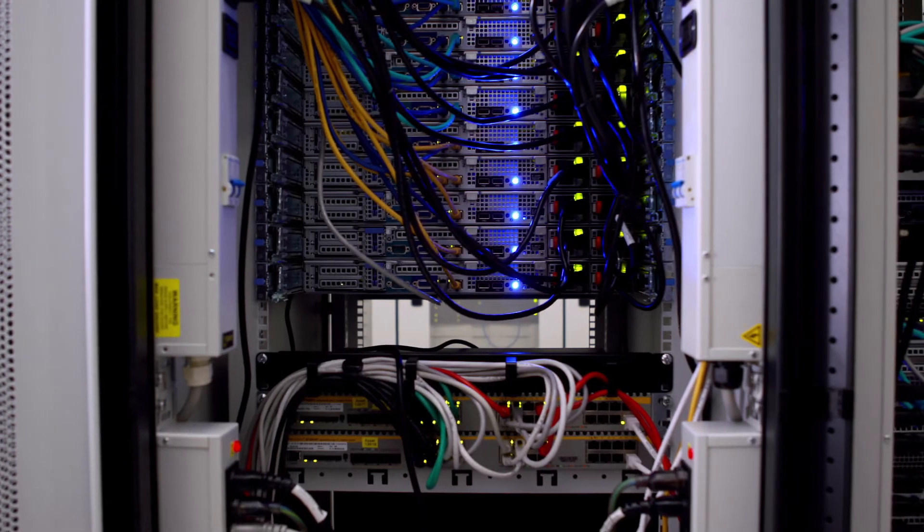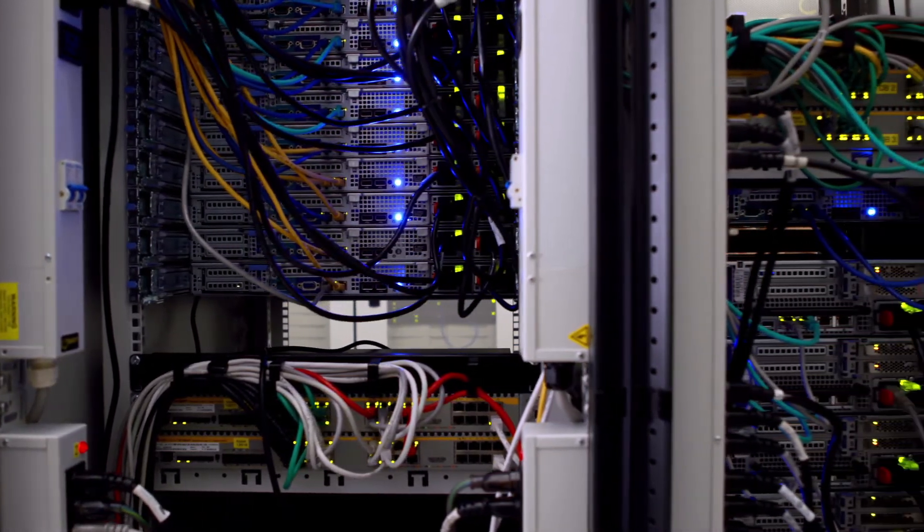Today we are at Xilinx headquarters in San Jose to give you a first look at a new breakthrough in data center acceleration technology. This milestone is based on work done with C6, the new industry standard interconnect. C6 is a fast, seamless, and intelligent interconnect for devices to accelerate critical applications in next generation data centers.